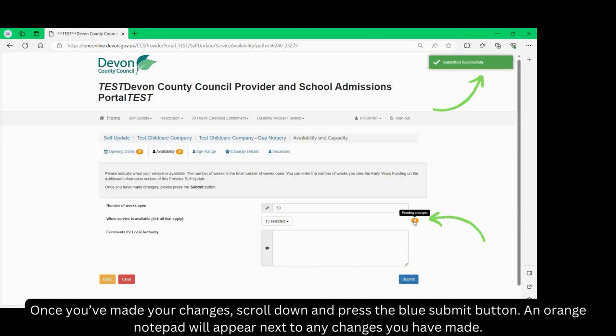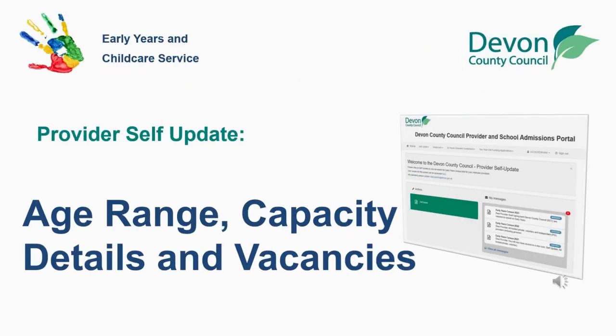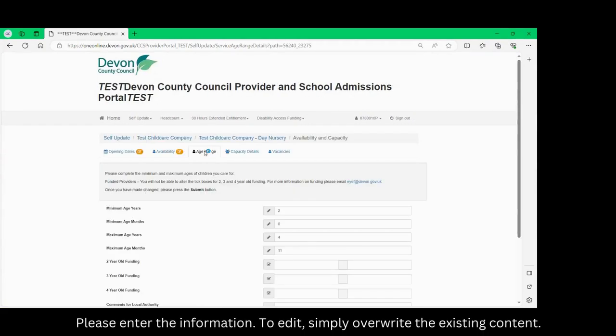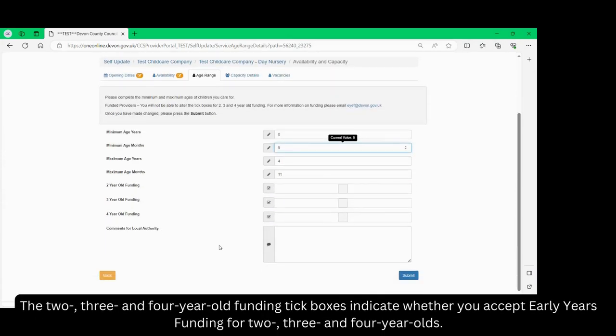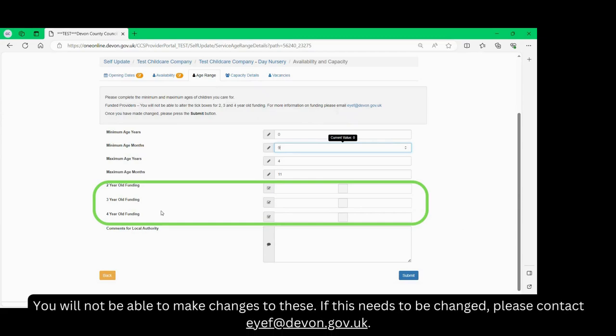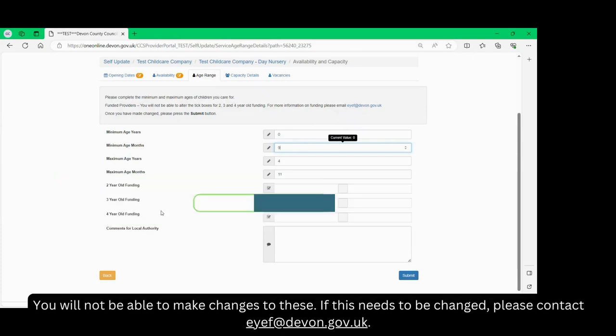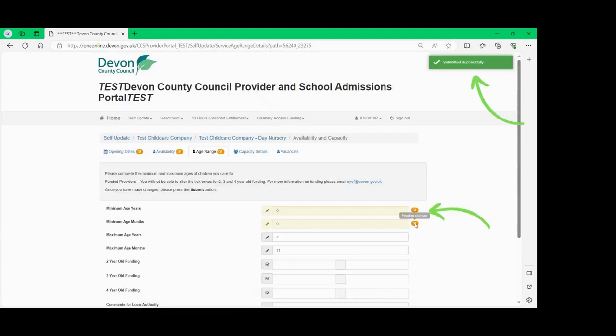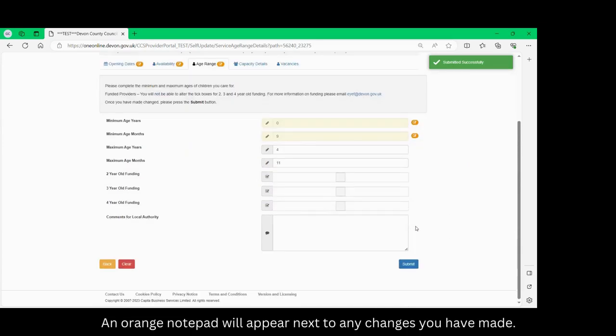An orange notepad will appear next to any changes you have made. Click on the next tab: age range. Please enter the information — to edit, simply overwrite the existing content. The 2, 3 and 4 year old funding tick boxes indicate whether you accept early years funding for 2, 3 and 4 year olds. You will not be able to make changes to these. If this needs to be changed, please contact eyef@devon.gov.uk. Once you finish, scroll down and press the blue submit button. An orange notepad will appear next to any changes you have made.